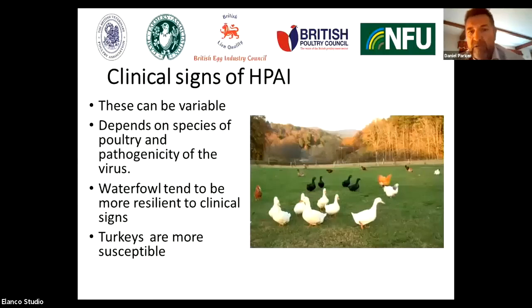When we consider the clinical signs of highly pathogenic avian influenza, these can actually be quite variable — variable depending upon the type of highly pathogenic avian influenza, but also dependent upon the species of poultry that are infected. For example, waterfowl tend to be more resilient to clinical signs, whereas turkeys are much more susceptible.